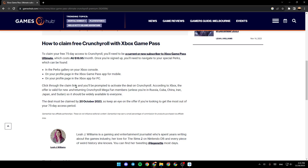Click through the claim link and you'll be prompted to activate the deal on Crunchyroll. According to Xbox, the offer is valid for new and returning Crunchyroll Megafan members, unless you're in Russia, Cuba, China, Iran, Japan, or Sudan. So it should be widely available to everyone.